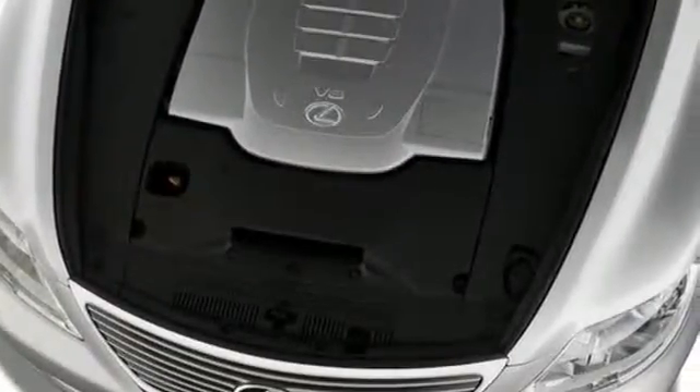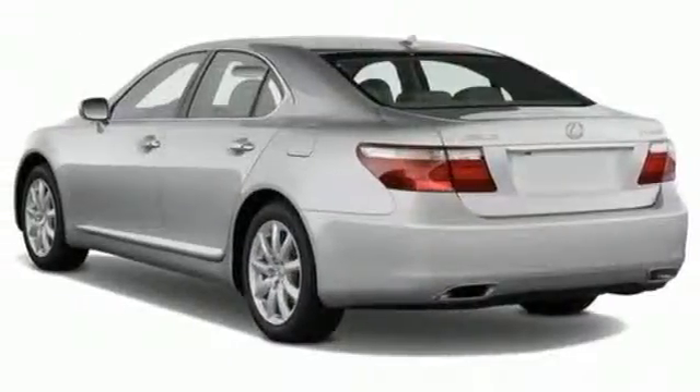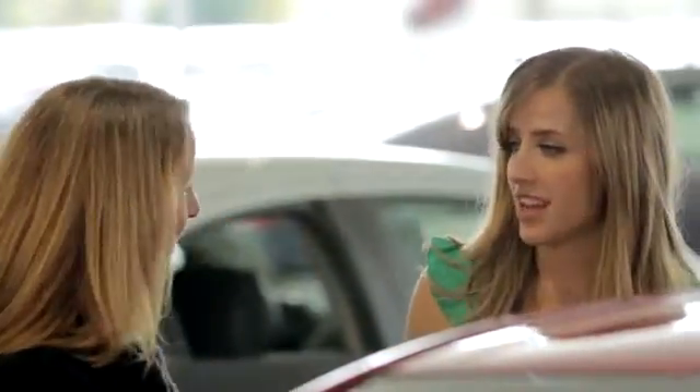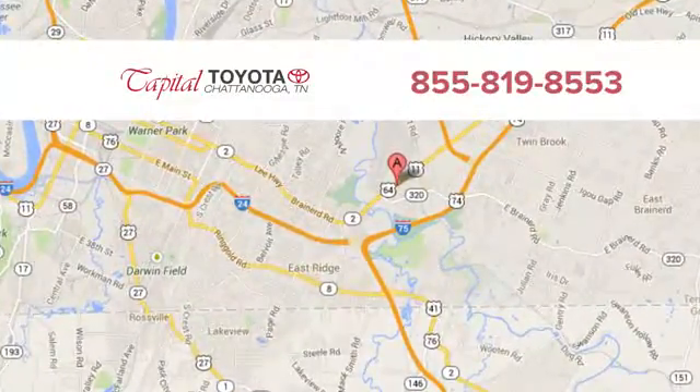The LS460 is a high-tech wonder with the latest innovations for your convenience and comfort. It's your home away from home, and your office away from the office. Discover top-notch, friendly customer service at Capital Toyota, easy to find on Lee Highway in Chattanooga.